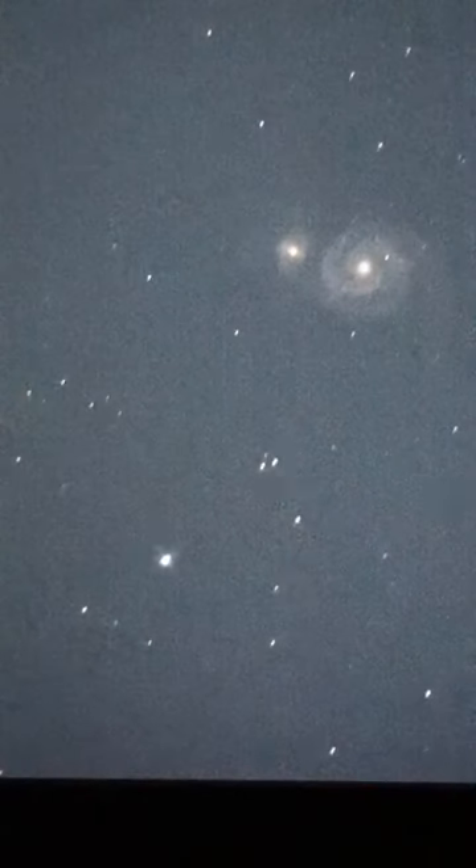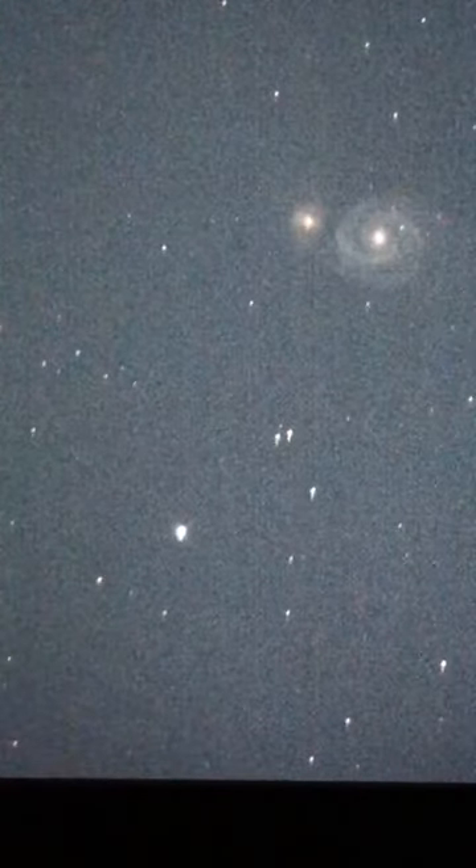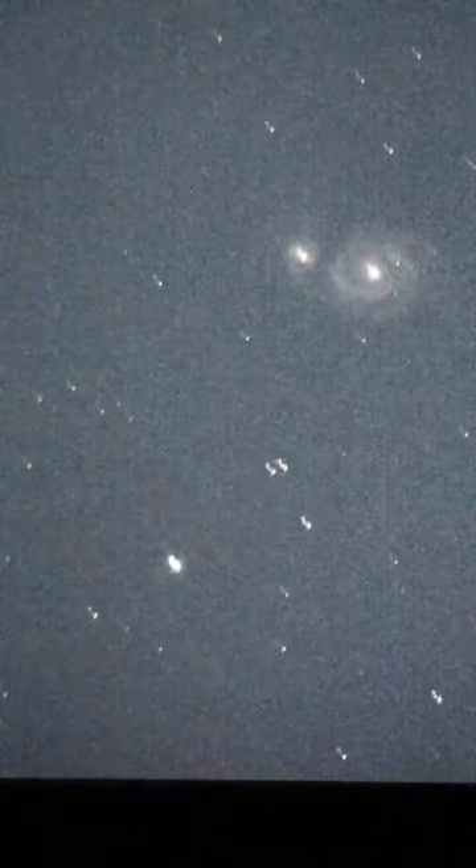Its companion galaxy was discovered in 1781 by Pierre Méchain. Although it was not known whether it was interacting or merely another galaxy passing at a distance — but they are interacting. Pierre and Charles may have worked together.